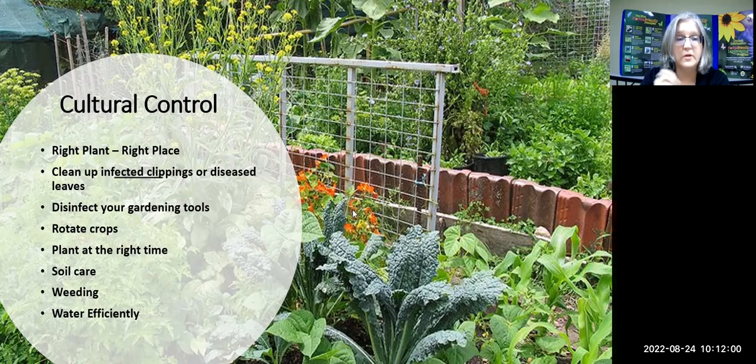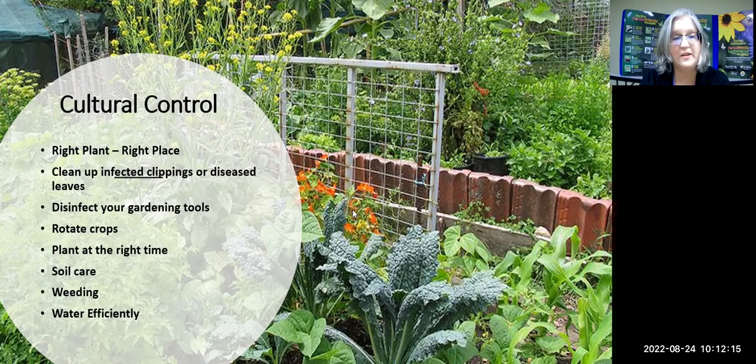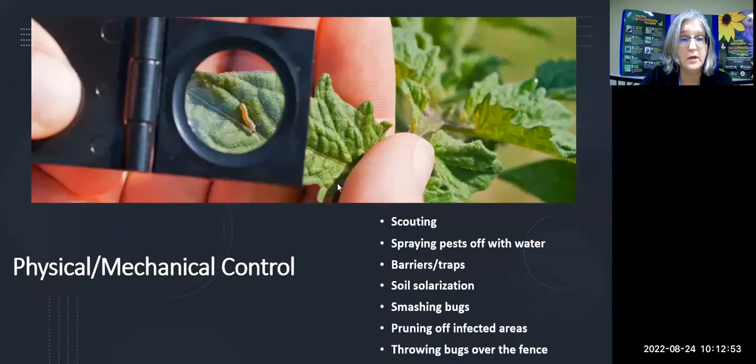Planting things at the right time is critical. We have people asking all summer what's wrong with their tomatoes or green beans — the answer is you're growing them at the wrong time. Growing tomatoes in the middle of July is the biggest problem. Find out the right timing for Florida; you can start your fall warm-vegetable garden now. Soil care and weeding are also part of cultural control — weeds compete for nutrients and water. Watering efficiently, not spraying foliage, and not overwatering all fall under cultural control.